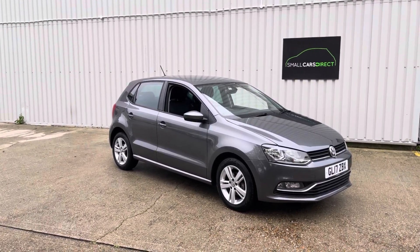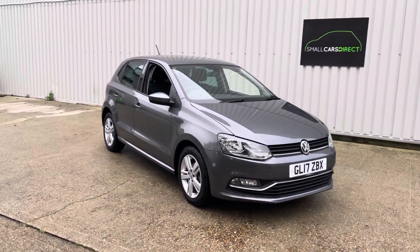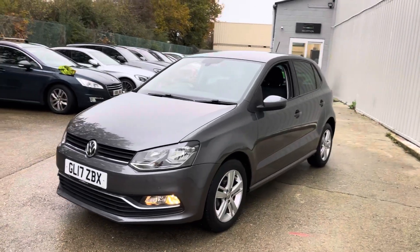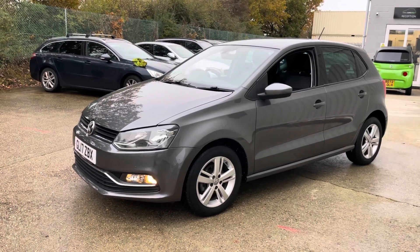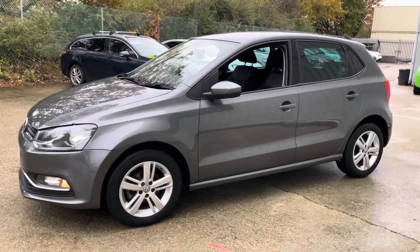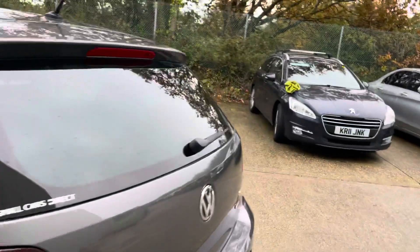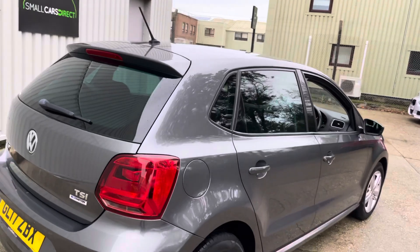Good afternoon ladies and gents. It's been a very grey afternoon. I've got a very grey car to show you — although the car is grey, it's slightly more splendid than the weather. This is a Volkswagen Polo 1.2 TSI, a petrol engine Polo with a very rare DSG auto box on it. I don't see many of these so we're very lucky to get this one in. As you can see, it's in cracking condition in this Nimbus grey. Some nice tinted windows on the rear and rear sides — factory tinting.